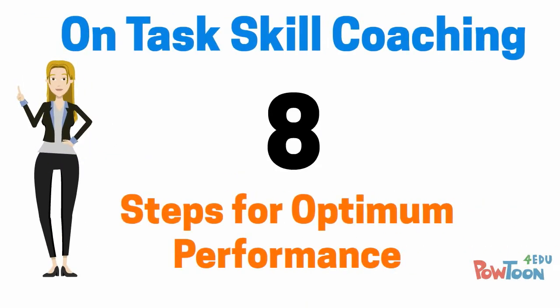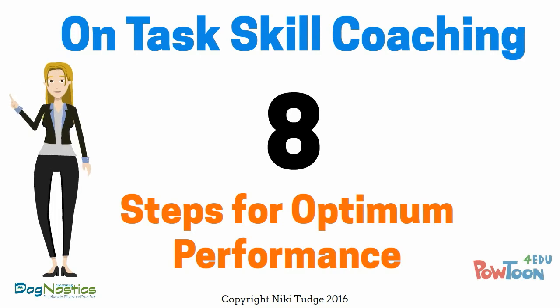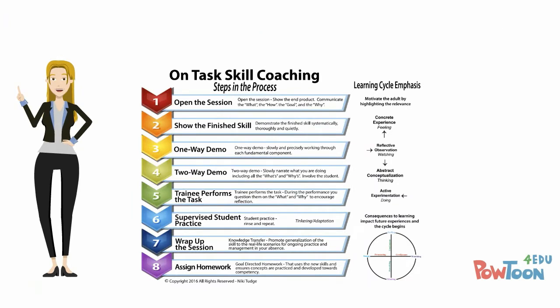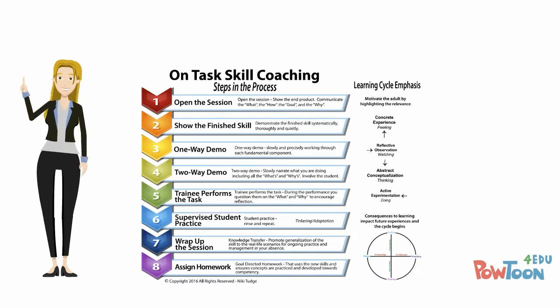On-task skill coaching works with eight steps for optimum performance. We'll look at each of those eight steps in much greater detail.